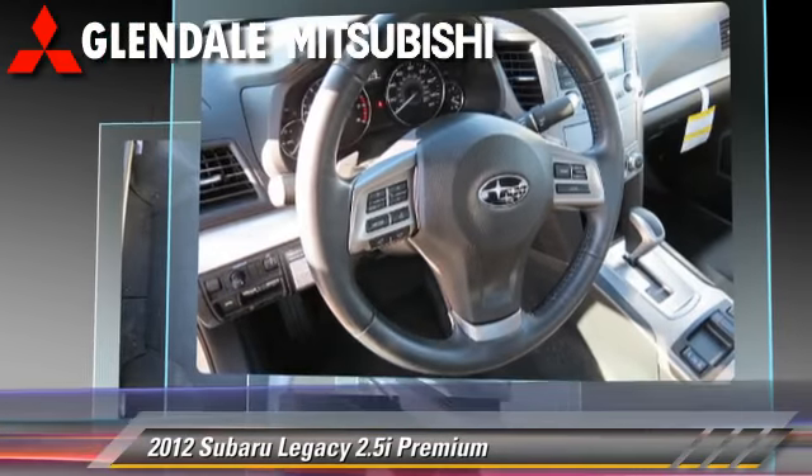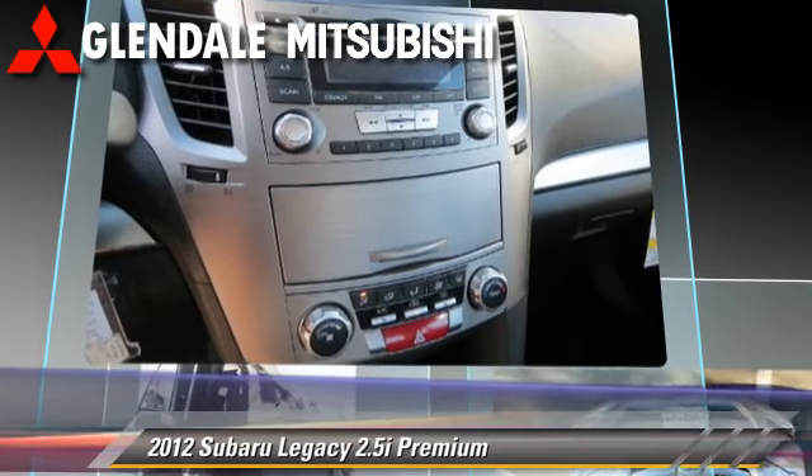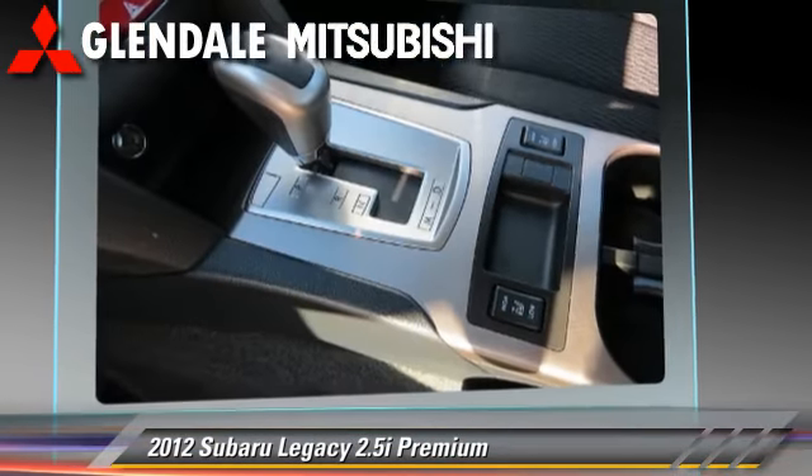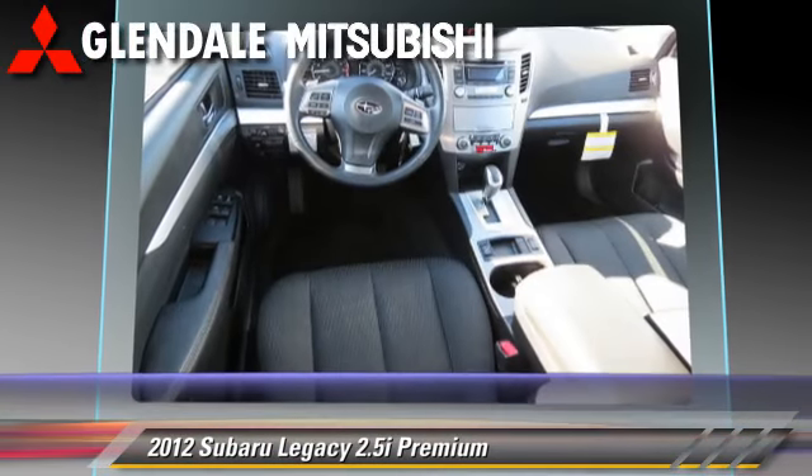Safety features include dual front airbags, traction control, and ABS. Comfort and convenience features include air conditioning, a CD player, and leather seats.